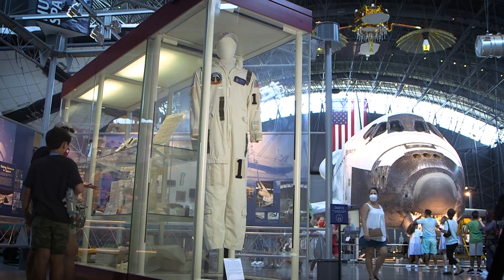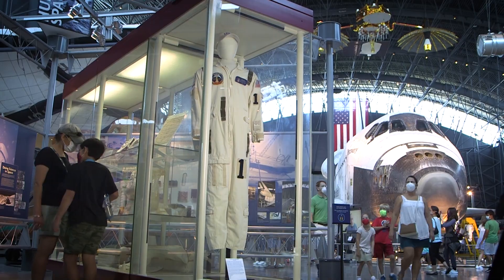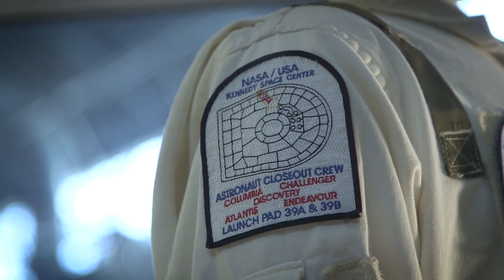I'm thrilled to be here today to celebrate Travis Thompson and the fact that his suit as the lead of the closeout crew for the space shuttle is on display.